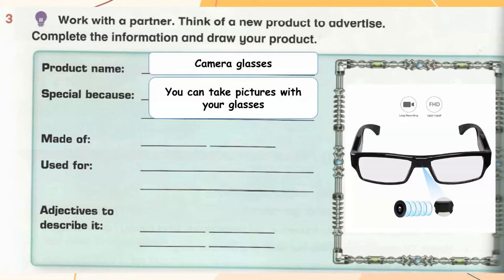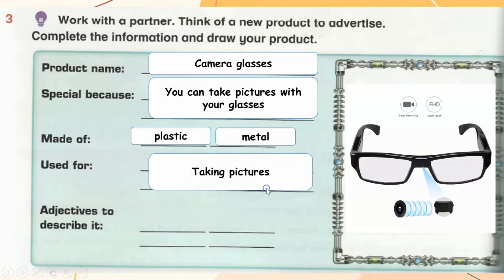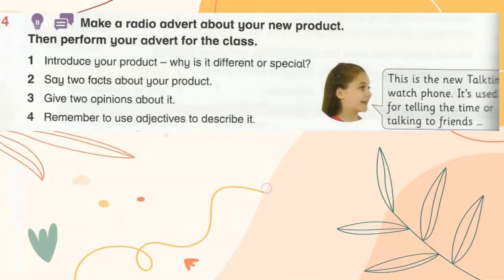Work with your partner. Think of a new product to advertise and complete the information, then draw your product. Example — Product name: Camera Glasses. It's special because you can take pictures with your glasses. It's made of plastic and metal. It's used for taking pictures. Adjectives to describe it: it's light and durable.